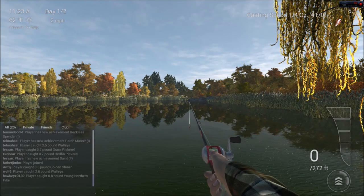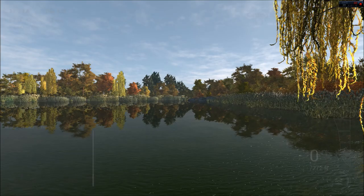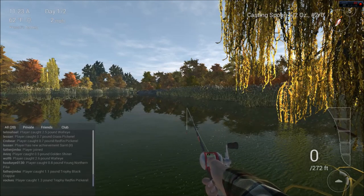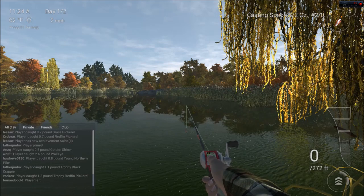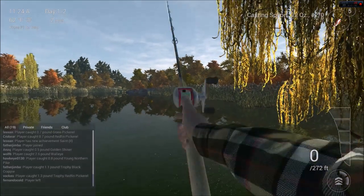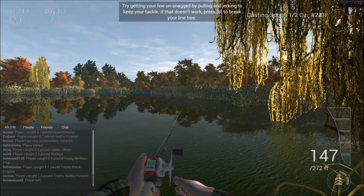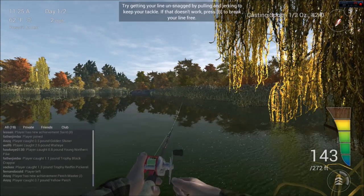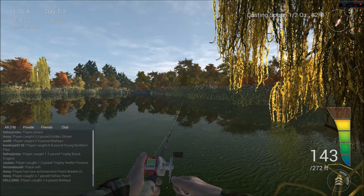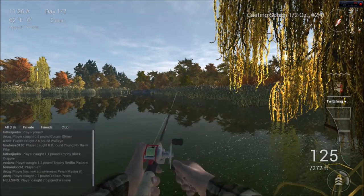This is where you take the half-ounce lure, place it, and go to the same exact place. Remember to have the tension only at two, and then two for your drag. I overthrew it — not a big deal, just reel it in. We'll put a little more tension, and now let's see if we can get a big guy. Lift and drop, lift and drop.